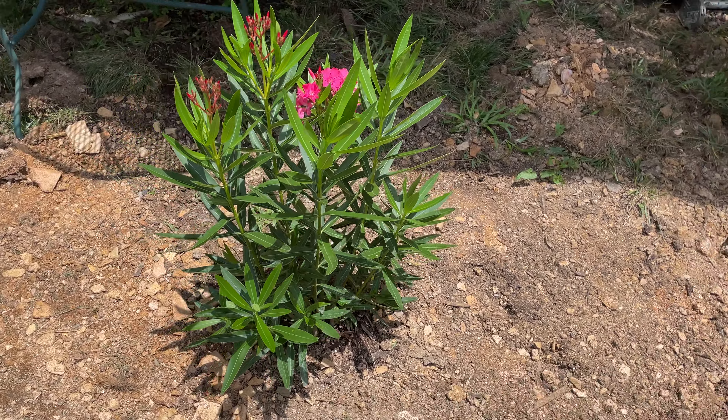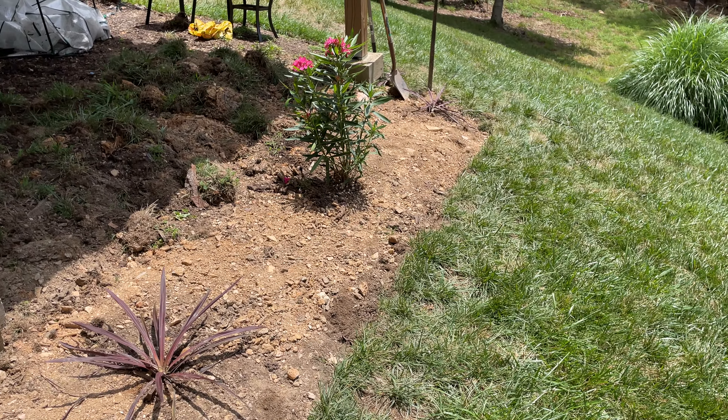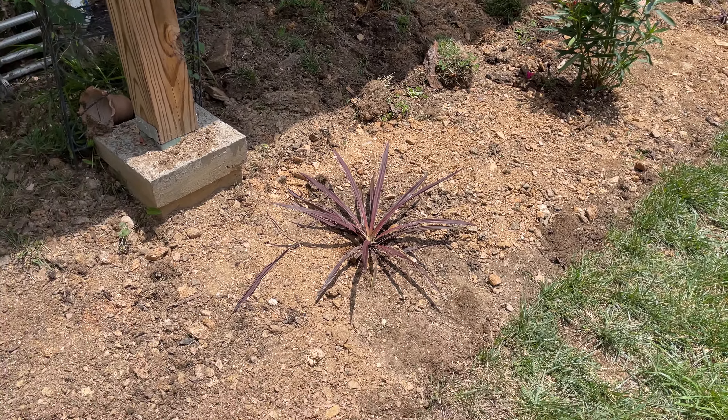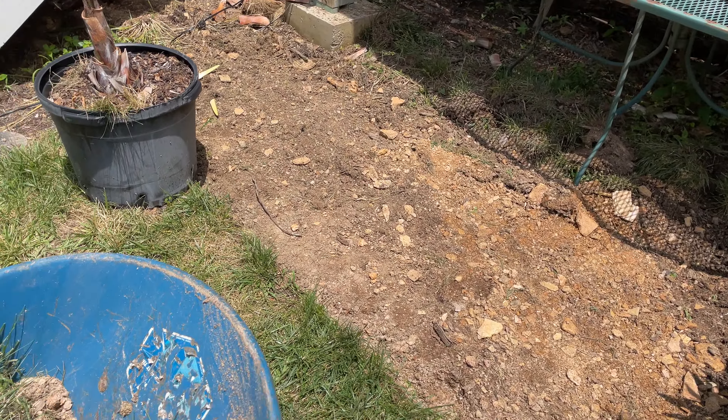The oleanders are in and they're here for the long haul. I'm looking forward to enjoying these for many years. But any help on those cordylines would be greatly appreciated.